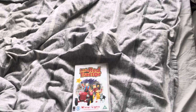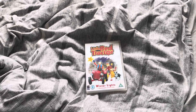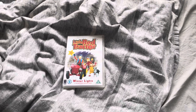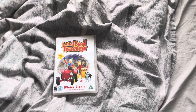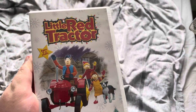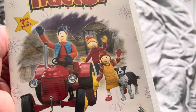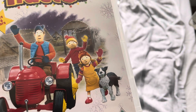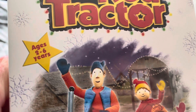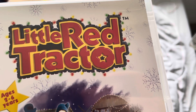Hello guys, and welcome to week two of Jack Williams's Christmas in July. This week I'm going to be looking at Little Red Tractor Winter Lights. Here is the DVD, Little Red Tractor Winter Lights. Here's the front cover, and on the front cover we have a picture of Little Red Tractor, Stan, Ryan, Amy, and Perch. And there's Gosling Farm behind them. It says ages two to six years, and there's the Little Red Tractor logo covered in Christmas lights.